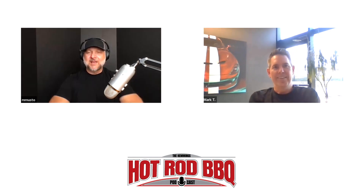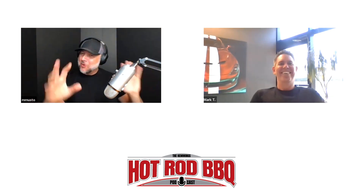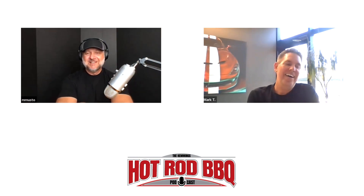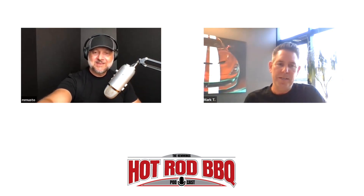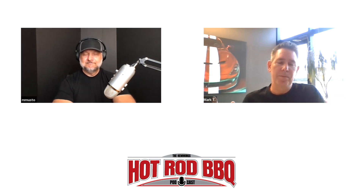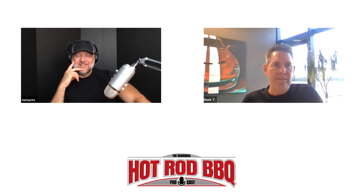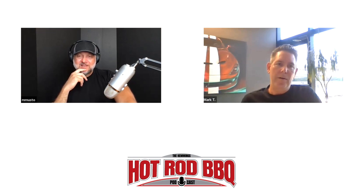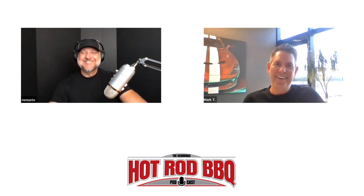Your title is head of RAM Truck and Mopar exterior design — what does that mean, what's the scope of your job? I've had an awesome career in automotive design — dream job since I was a kid. I've always been at this company, which has had multiple names, starting when I hired in at Chrysler back in 1992. Most recently I led Dodge and SRT design for a lot of years, as well as Chrysler design.